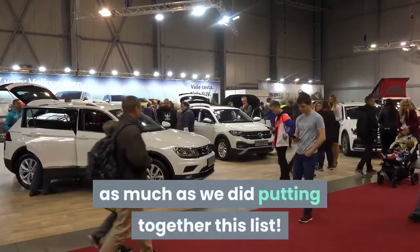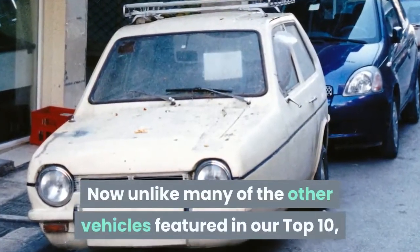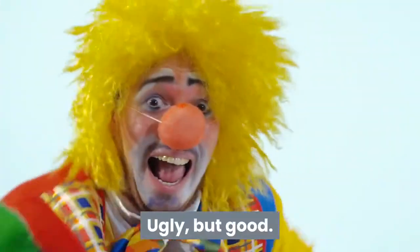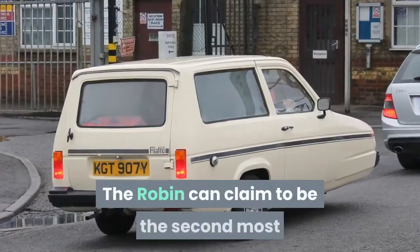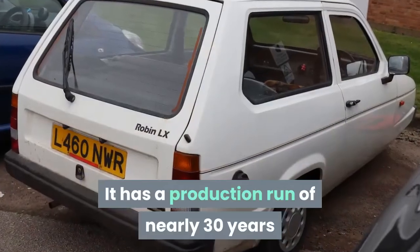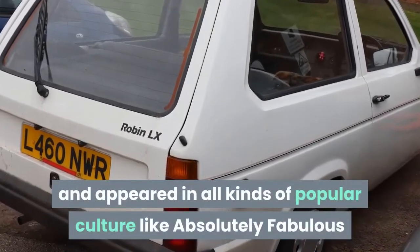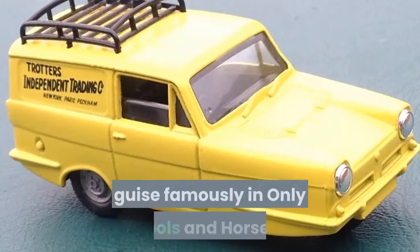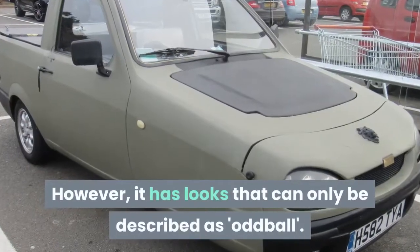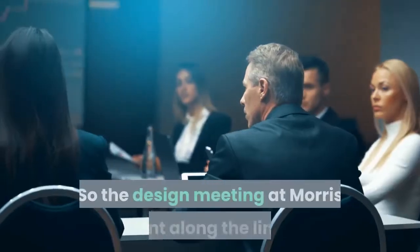Number 10: Reliant Robin. Unlike many of the other vehicles featured in our top 10, the Reliant Robin was actually quite good — ugly, but good. The Robin can claim to be the second most popular fiberglass-made car of all time. It has a production run of nearly 30 years and appeared in all kinds of popular culture, like Absolutely Fabulous, and in its Reliant Regal Supervan guise, famously in Only Fools and Horses. However, it has looks that can only be described as oddball.